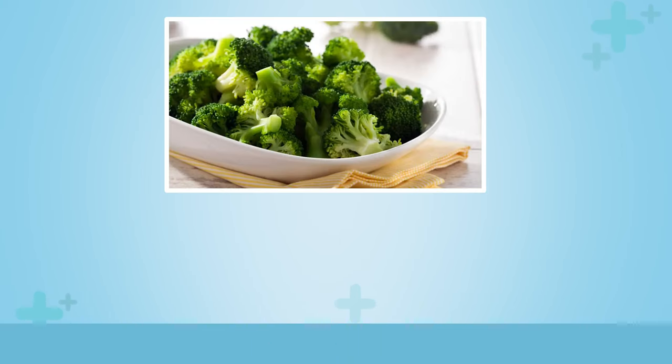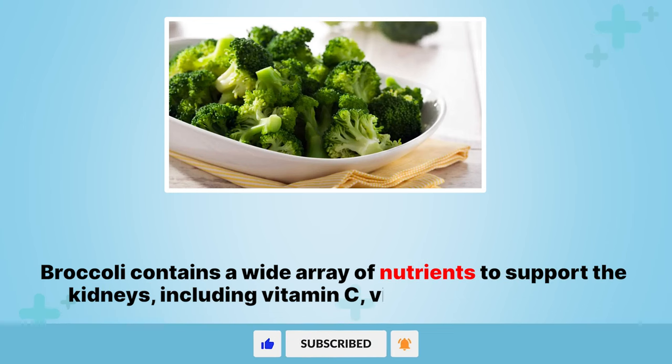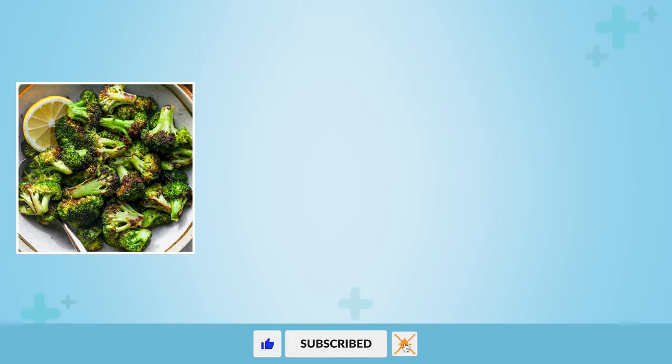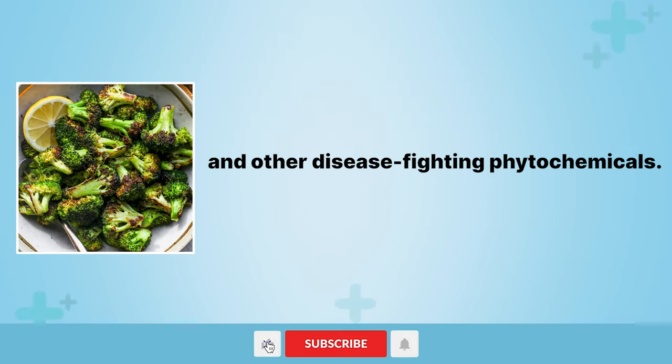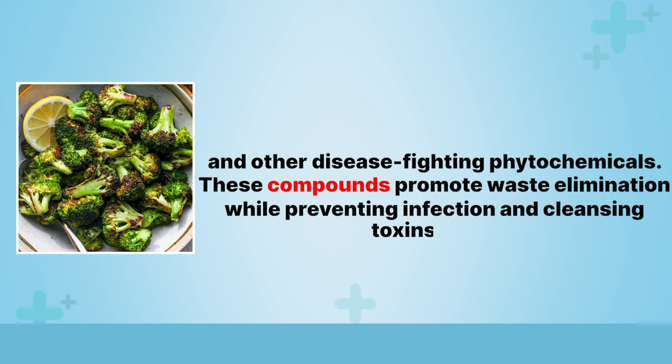5. Broccoli. Broccoli contains a wide array of nutrients to support the kidneys, including vitamin C, vitamin K, folate, fiber, and other disease-fighting phytochemicals. These compounds promote waste elimination while preventing infection and cleansing toxins.